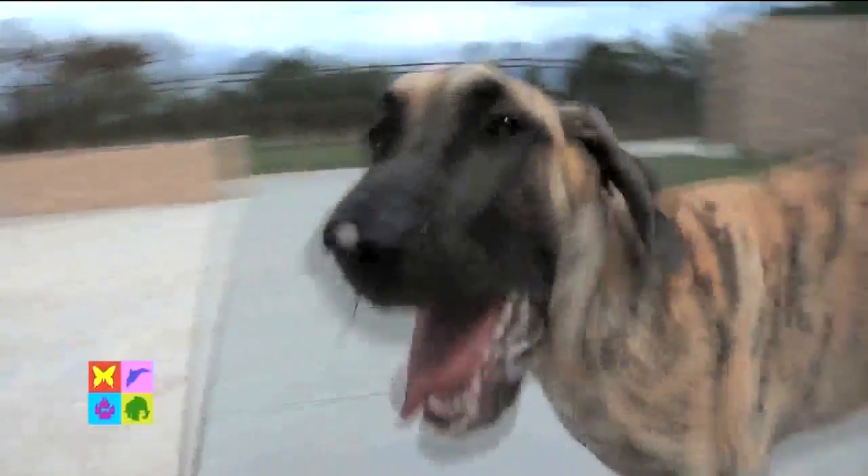Up next: the dog — make that dogs, plural — of the week. Ever wanted to own a Great Dane, but thought their size made them too hard to care for? Well, when you meet these two beautiful Danes, you'll be surprised to learn how laid back they are and how adaptable they are as well. Don't go away.